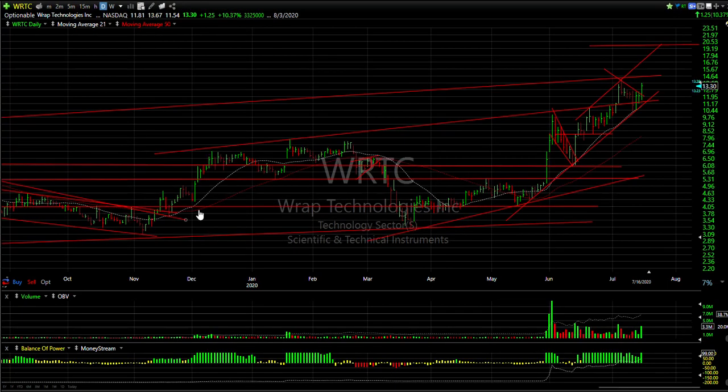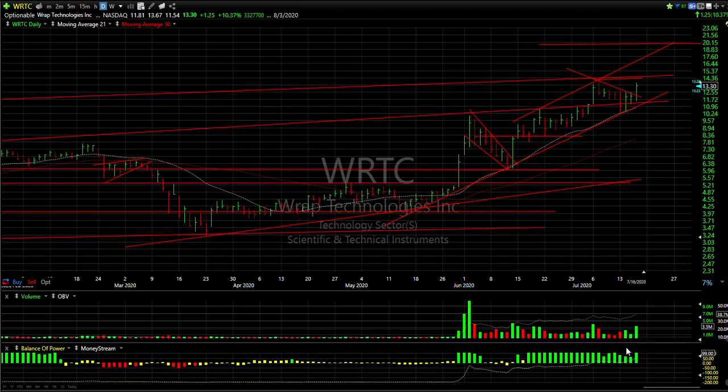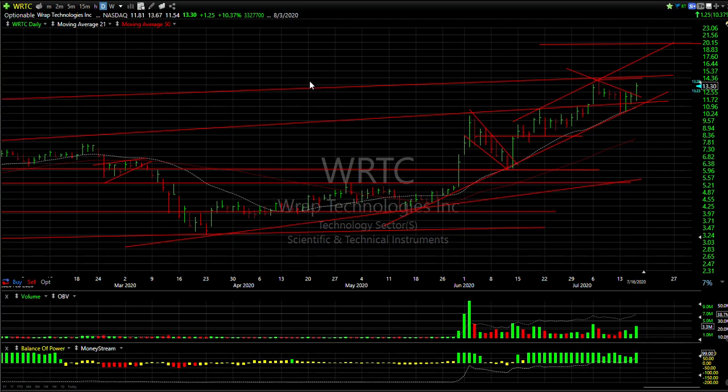WRTC — Wrap Technologies — another pop today. They got another contract mentioned on TV by one of the president's people. 3.3 million shares, up a dollar 25. It's right at resistance here. If we can get through that zone, 17 and 20 are targets.